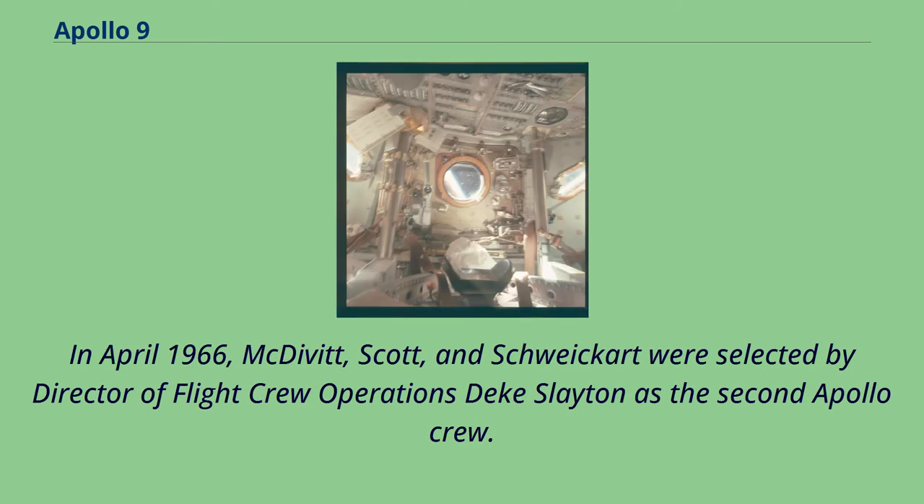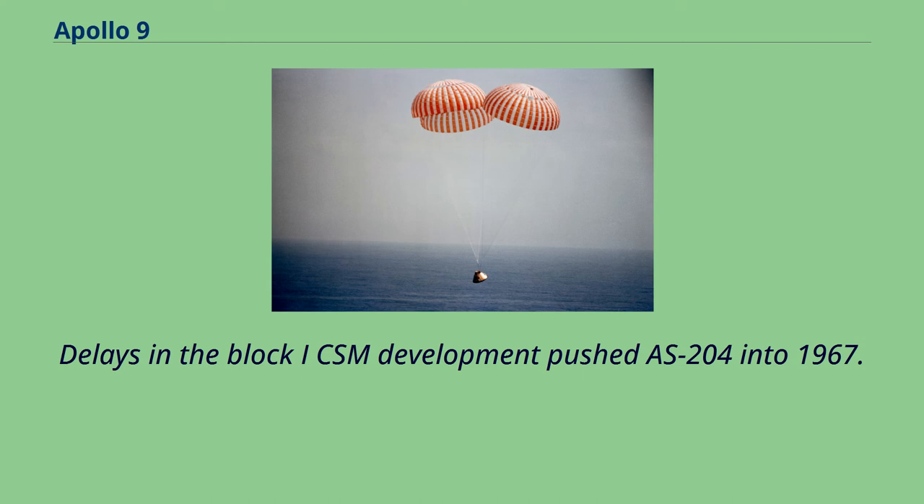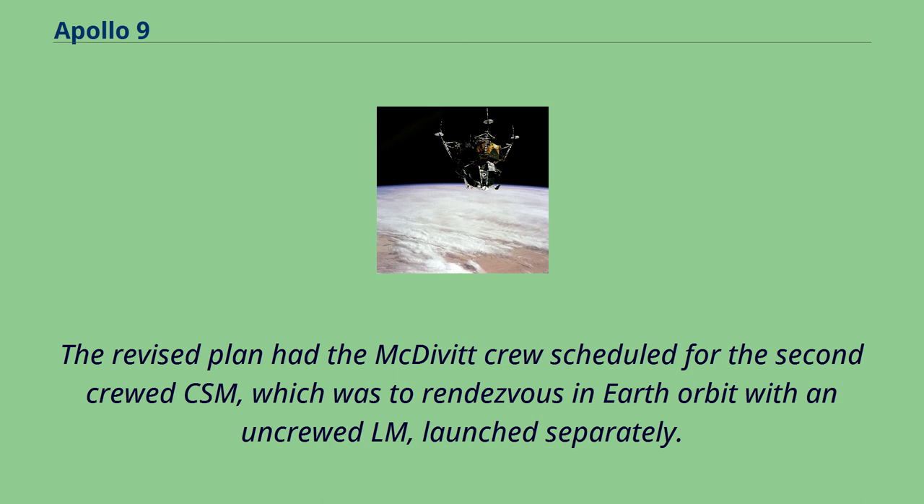In April 1966, McDivitt, Scott, and Schweikert were selected by Director of Flight Crew Operations Deke Slayton as the second Apollo crew. Their initial job was as backup to the first Apollo crew — Gus Grissom, Ed White, and Roger Chafee — for the first crewed Earth orbital test flight of the Block I command and service module, designated AS-204. Delays in Block I CSM development pushed AS-204 into 1967, with the McDivitt crew then scheduled for the second crewed CSM, which was to rendezvous in Earth orbit with an uncrewed LM launched separately.